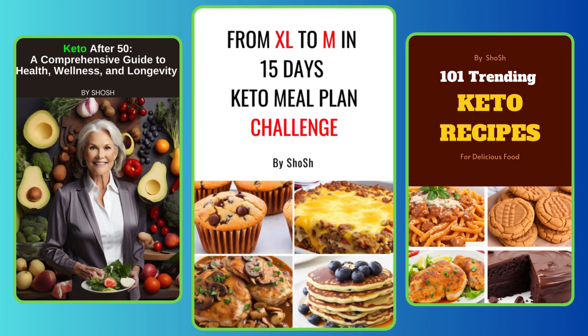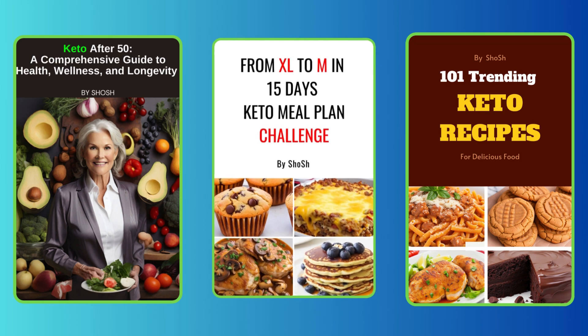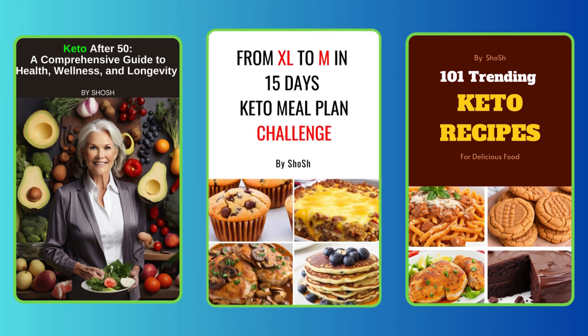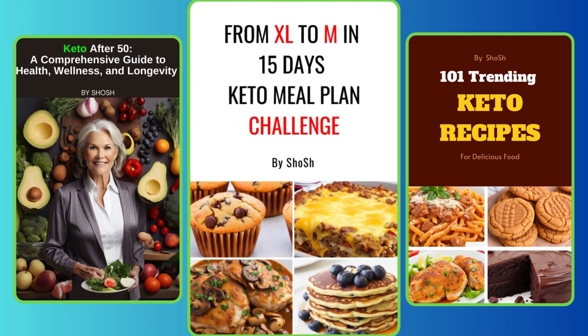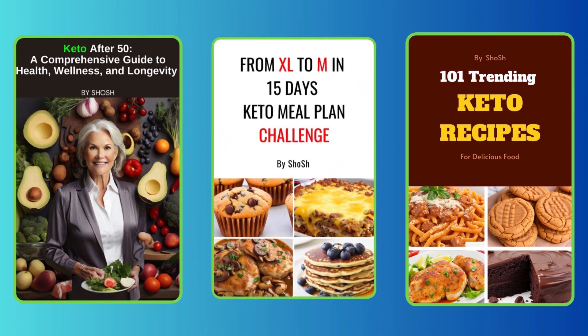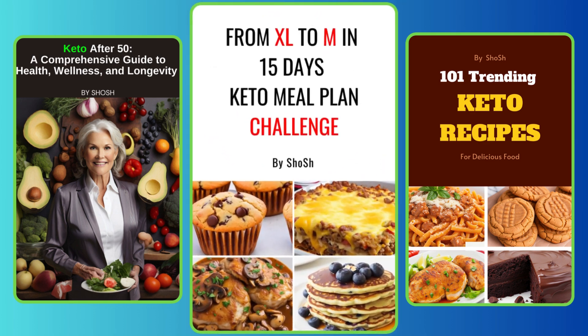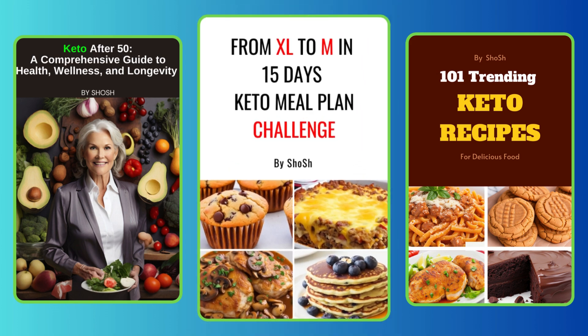These 10 items are my go-to for making keto living easy and delicious. By keeping your fridge stocked with these essentials, you'll be prepared to stick to your keto goals and enjoy every meal. If you're ready to take your keto journey to the next level, grab a copy of From XL to M in 15 Days Keto Meal Plan Challenge — your complete guide to making a real change in just 15 days.